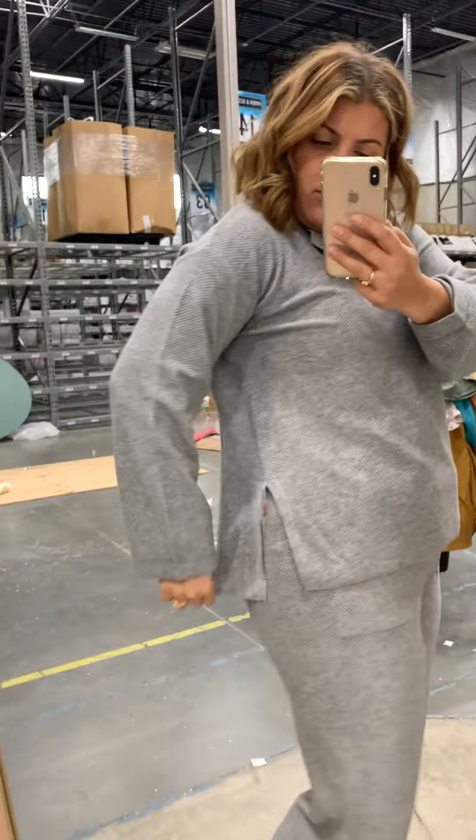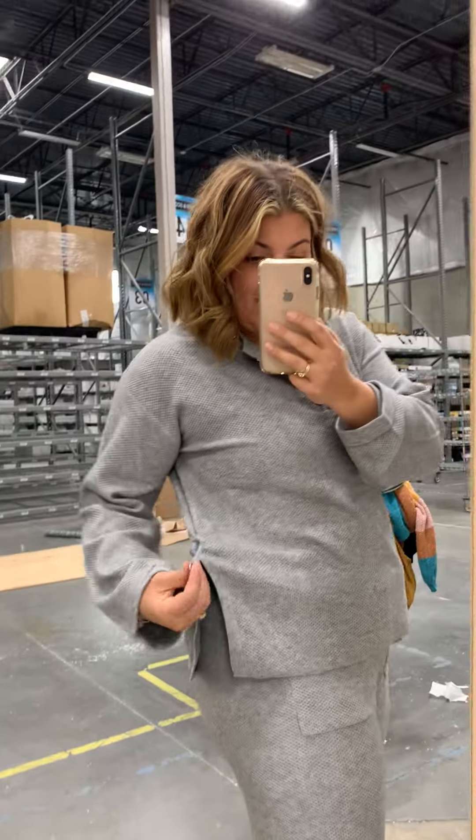The top is a little bit longer, has that slit, there's an extra button with a slit on it, and it also fits really well. The tops really haven't been an issue for me — it's these bottoms.